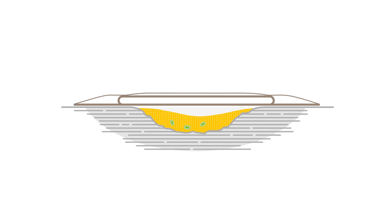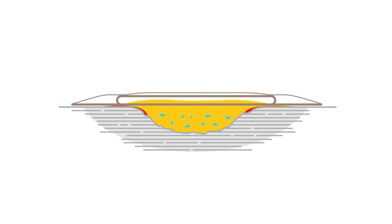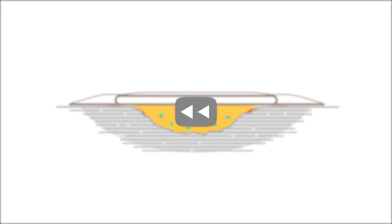Pools of exudate may promote bacterial growth, which may lead to the risk of infection. If exudate leaks onto the wound edge and peri-wound skin, it will become macerated and delay wound healing.